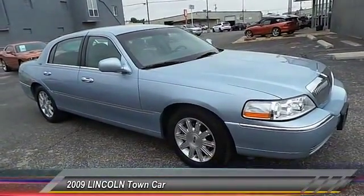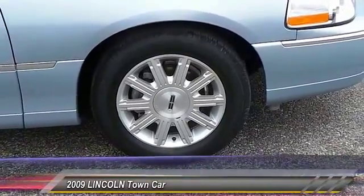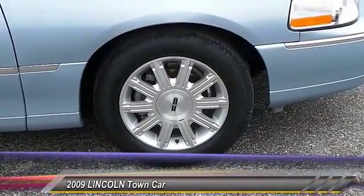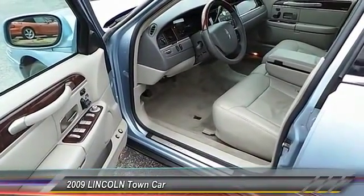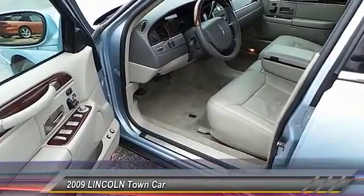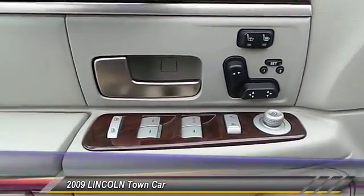Here are some of this vehicle's great options: keyless entry, traction control, power windows, security system, dual zone climate control, dual front airbags, memorized settings for two drivers, power driver mirror, tilt steering wheel, and low tire pressure warning.